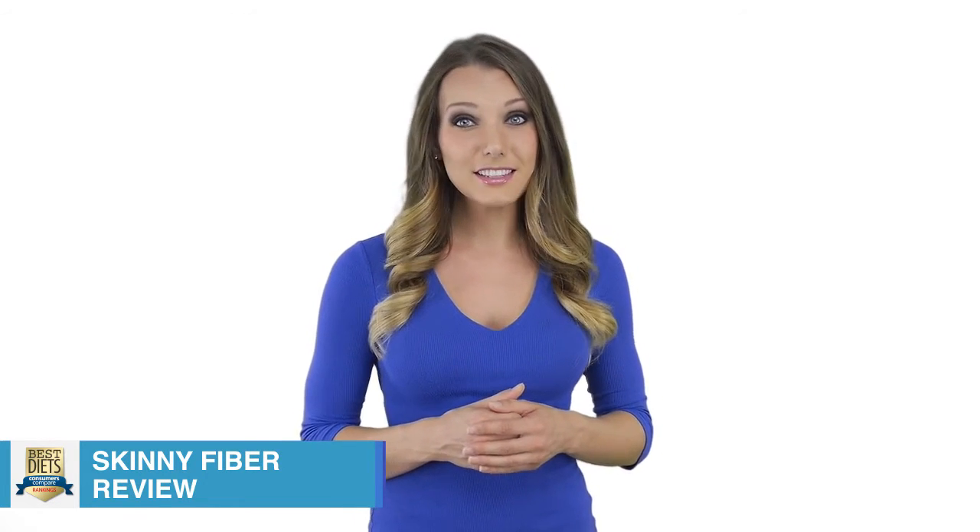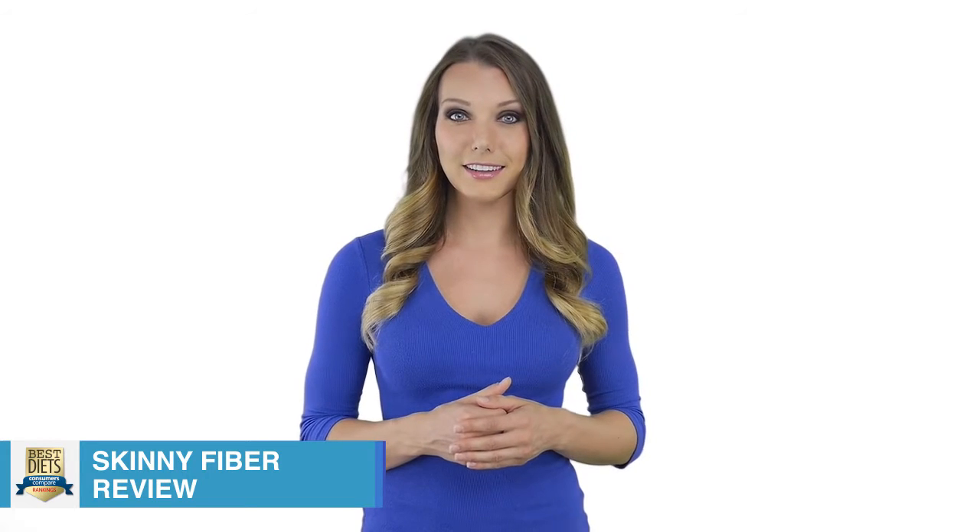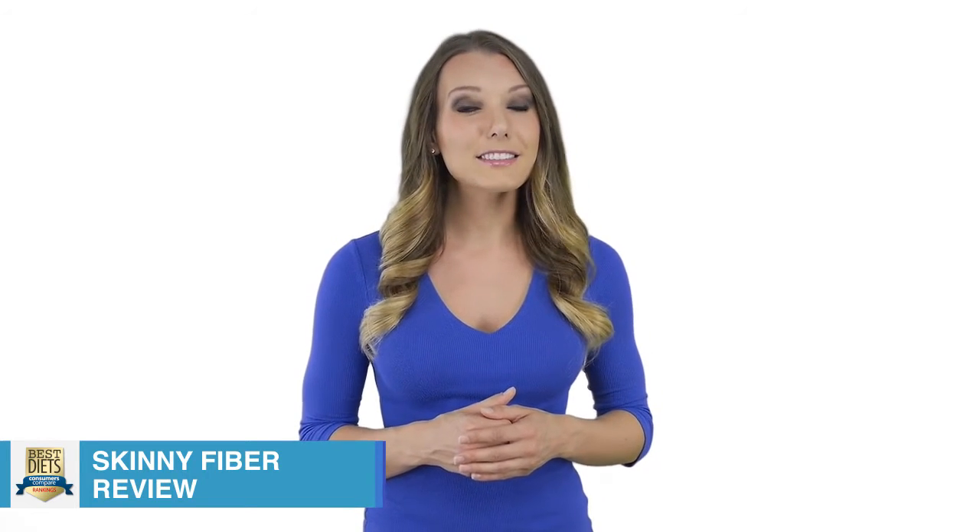Skinny Fiber costs around $60 for a 30-day supply. There are slight discounts for those who choose to buy more of the product when ordering, but even then, the price is simply too high.